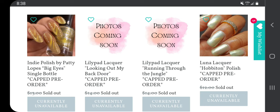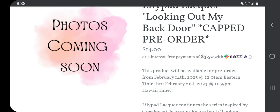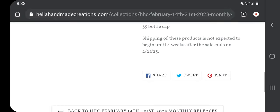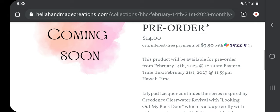This Lily Pad Lacquer 'Looking Out My Back Door' doesn't have photos yet — $14 with a $35 cap, so you'll have to be on here super early. Lily Pad Lacquer continues the series inspired by Creedence Clearwater Revival with 'Looking Out My Back Door,' which is a taupe crelly with red, orange, and copper gold flakies. Reading the description I don't think I'll personally like it, but since there's no picture, you can't even wish list it yet.